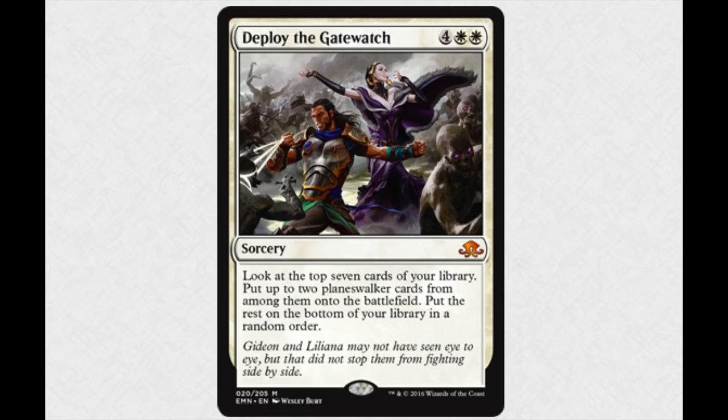Of course, big Chandra — she costs six anyway, so it's only upside if you are able to reveal her with this card. What do you guys think about this card? Are you excited? Are you going to make this deck? Will this be the most expensive deck in Standard? Probably yes — the answer is yes.